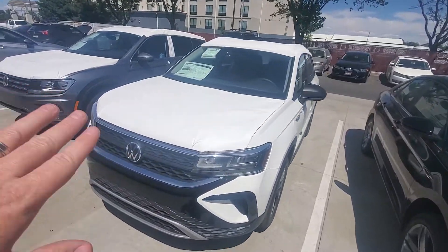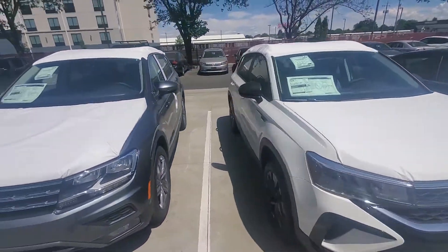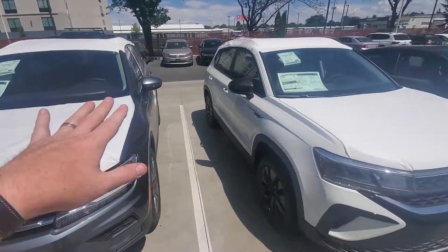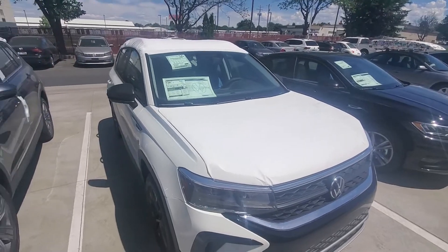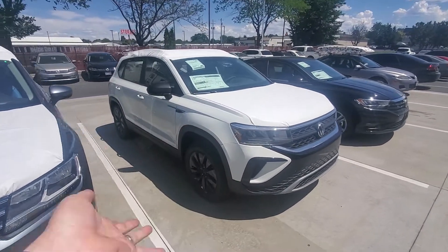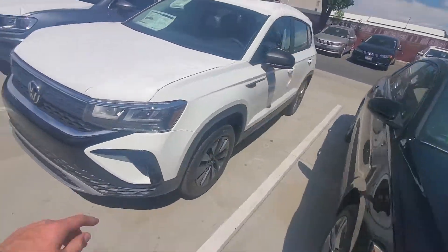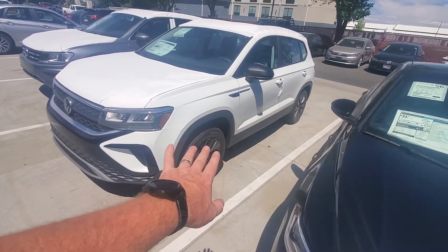This is the Taos S. It is all wheel drive. This is the entry level one. And then we have, oh that's the Tiguan right next to it. So we have some other ones coming in shortly, should be here any day. But I wanted to show you a live action of having one here. And even the S models look awesome. They did a good job on the wheels.